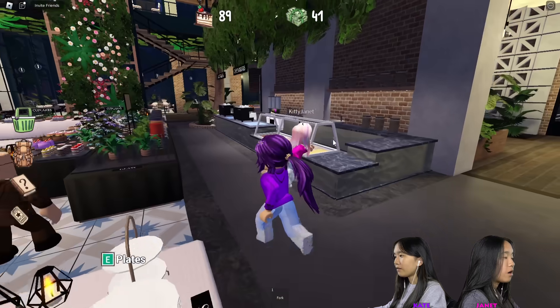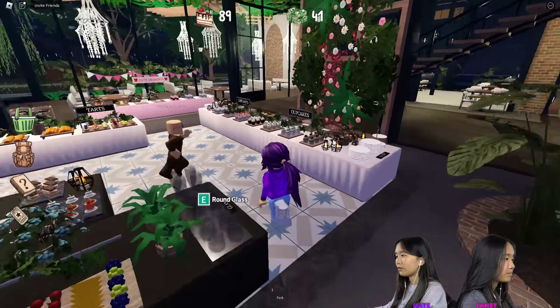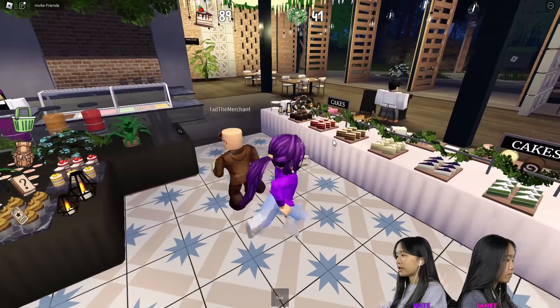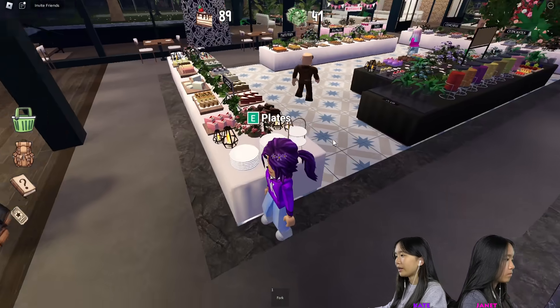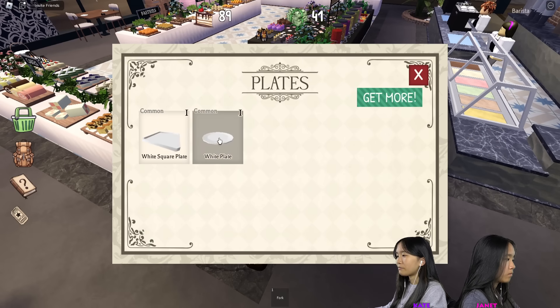So it looks like there's cakes, drinks, hot drinks, VIP, cupcakes, tarts, and pastries. Let's start over here with the cakes and get like one of everything. I'm going to get a lot of plates in my inventory — four square and four circle for now.